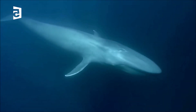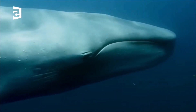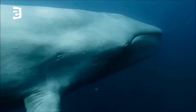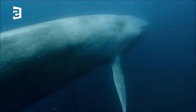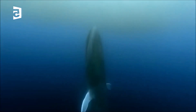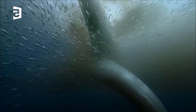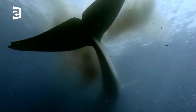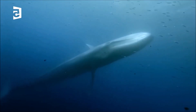Blue whales were initially difficult to hunt because of their size and speed. This began to change in the mid-19th century with the development of harpoons that could be shot as projectiles. Blue whale whaling peaked between 1930 and 1931 with 30,000 animals taken. Today, increasing man-made underwater noise impacts blue whales, as they may be exposed to noise from commercial shipping and seismic surveys as part of oil and gas exploration.